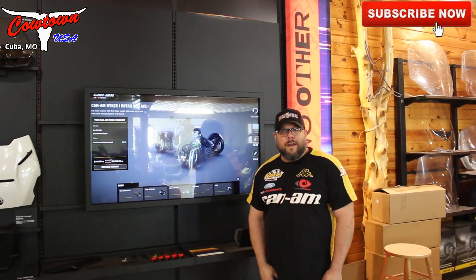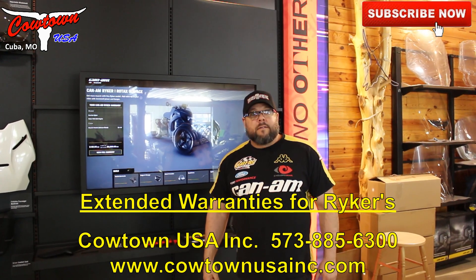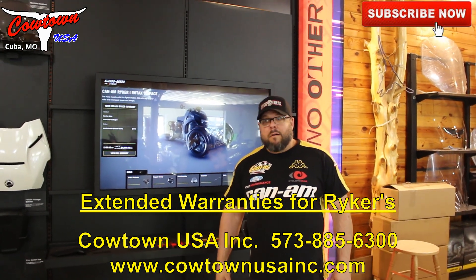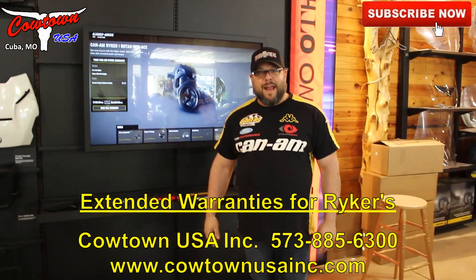Build your own right here — but you've got to come see us at Cowtown USA. We've just got them in. We've got some extended warranties that we're offering right now on the Rikers. Come see us, go to our website CowtownUSAink.com.